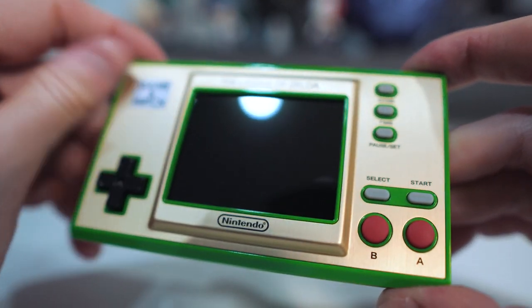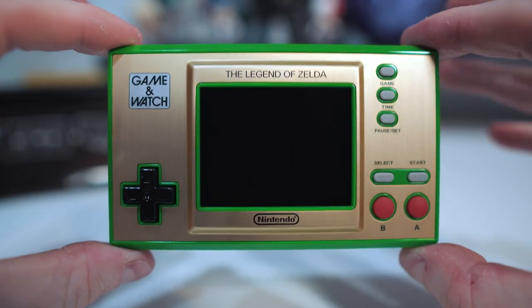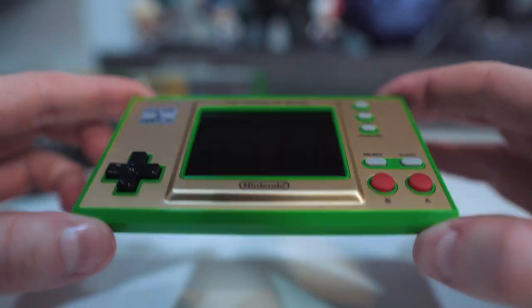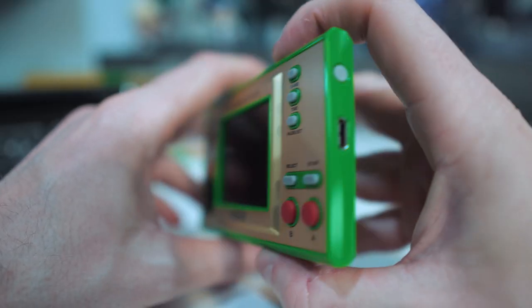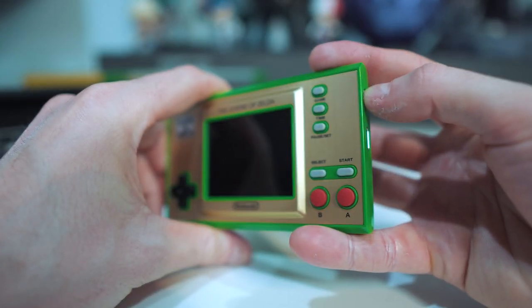Taking a look at the device itself — again, really nice. You've got that iconic green border around it and a nice golden colour reminiscent of some of those golden cartridges. And when you press the power button and turn it on, you are greeted by nothing but nostalgia.